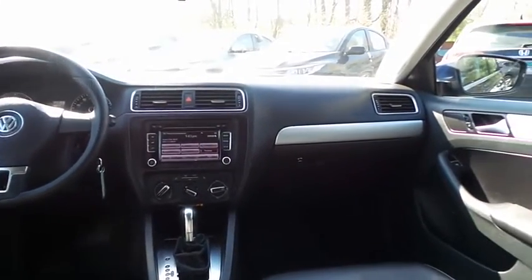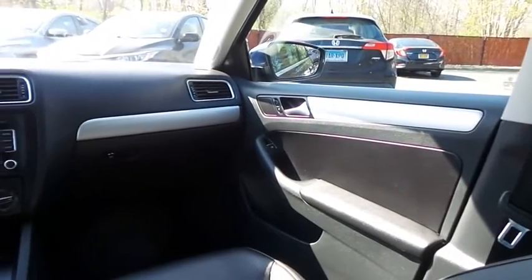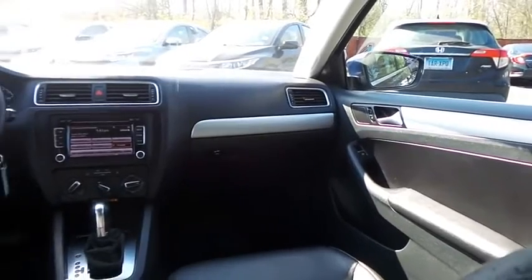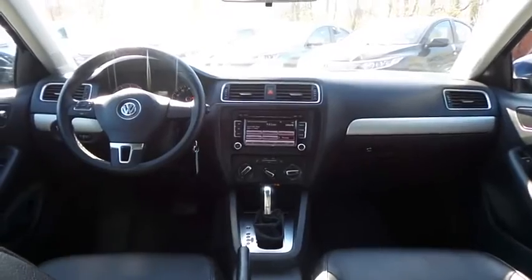It has a leather-wrapped telescoping steering wheel with radio controls, a six-speaker sound system with separate tweeters, CD changer, auxiliary jack, Bluetooth, Sirius satellite radio, SanDisk slot and MP3 decoder.